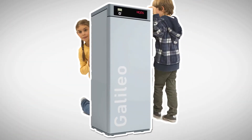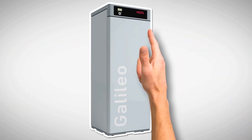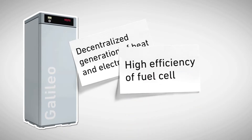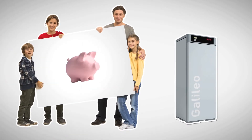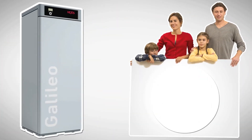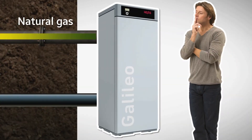Galileo is a highly convincing option on all levels: through the decentralized generation of heat and electricity in the location where it is needed, with the fuel cell which is significantly more efficient than the separate production of electricity and heat, and through reduced dependence on large-scale power stations. Find out about compensation available in your local area for energy produced in the home and any subsidies offered by utility companies or local authorities. You will see that Galileo pays off on every level and will enable you to cut your energy costs by up to 30%.